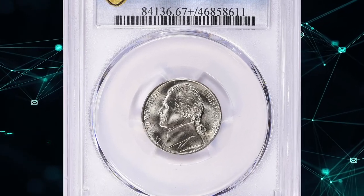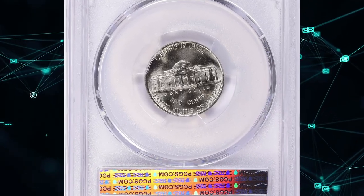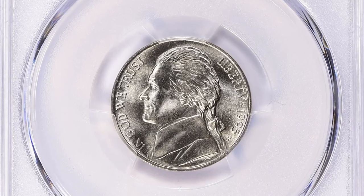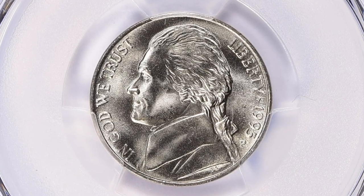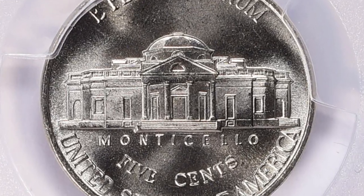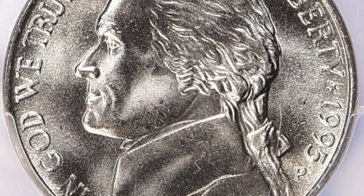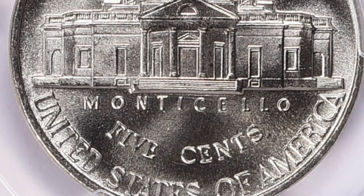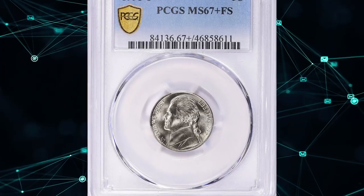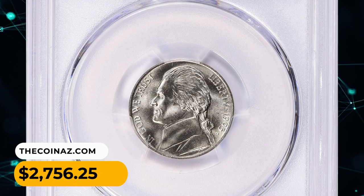Number 11: A 1995 P Jefferson Nickel in MS67 Plus condition with full steps. A grade of MS67 Plus indicates the coin is in nearly perfect condition with only very minor imperfections. Full Steps (FS) is a term used specifically for Jefferson nickels to describe the detail of the steps of Monticello on the reverse. For a coin to receive the full steps designation, the steps on Monticello must be well defined and complete. This FS gem was sold for $2,756.25 with buyer's fee.